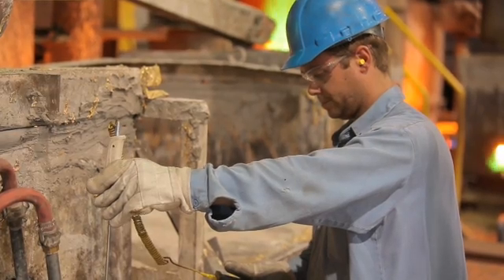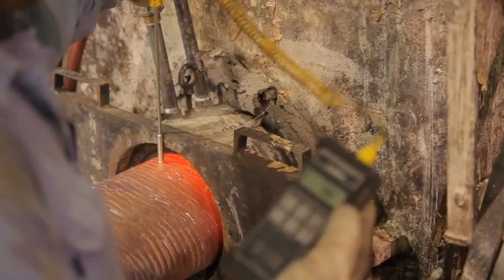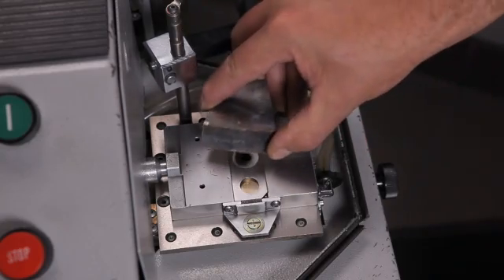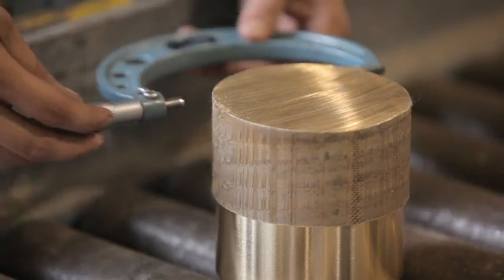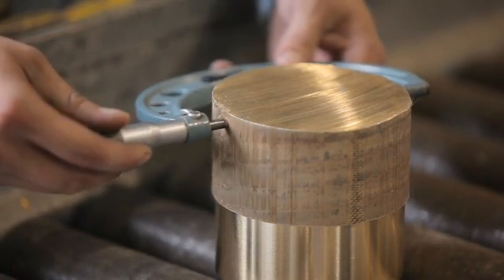Our quality control procedures start with the monitoring of raw materials used in the casting process. The temperatures are monitored to meet the requirements specific to each alloy. Once produced, a chemical analysis is performed on the casting. Finally, the castings are measured for dimensional tolerance.